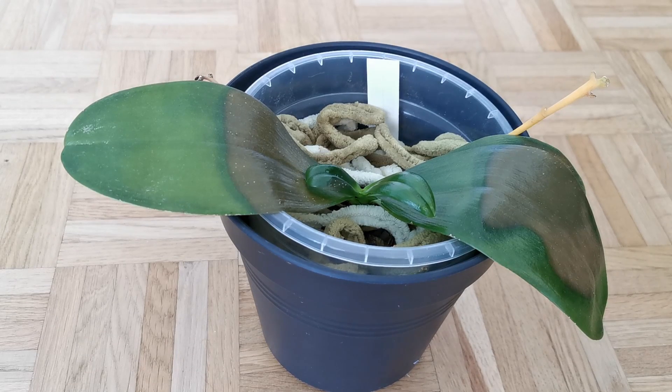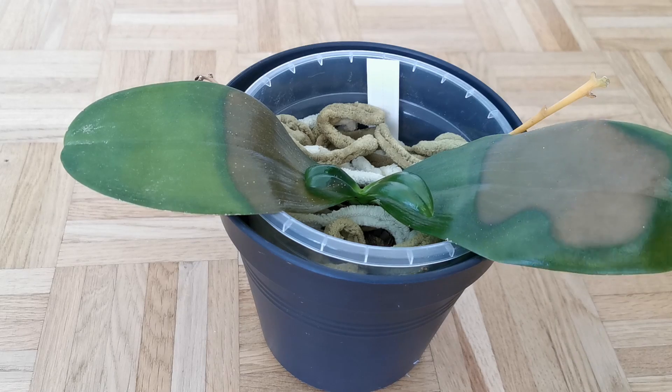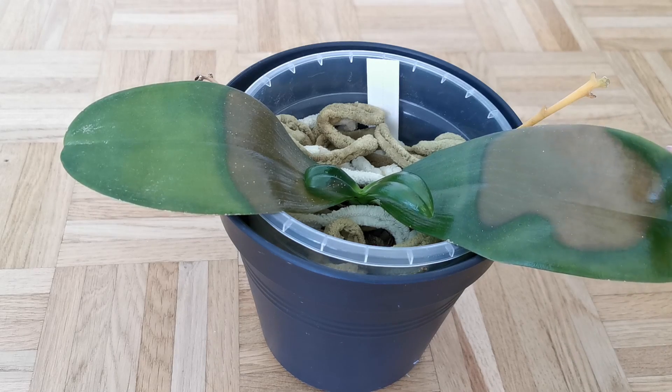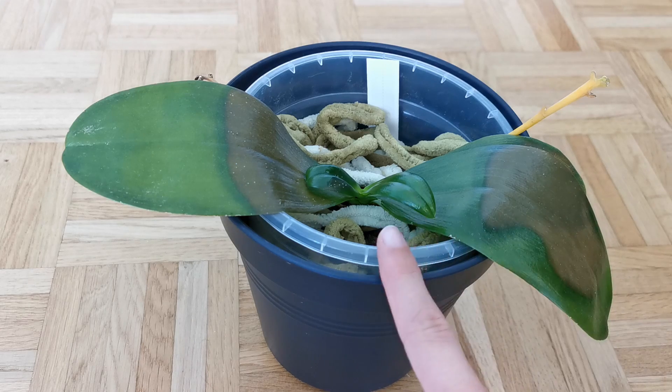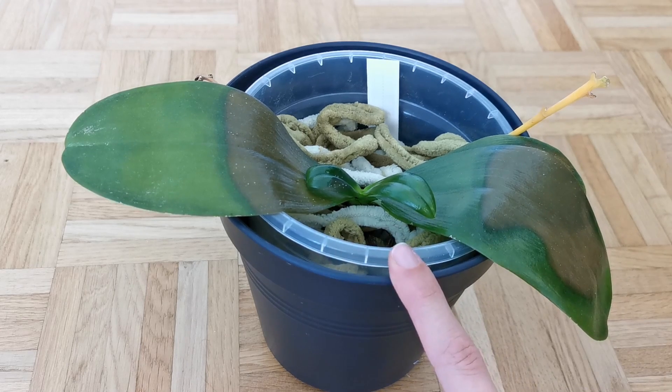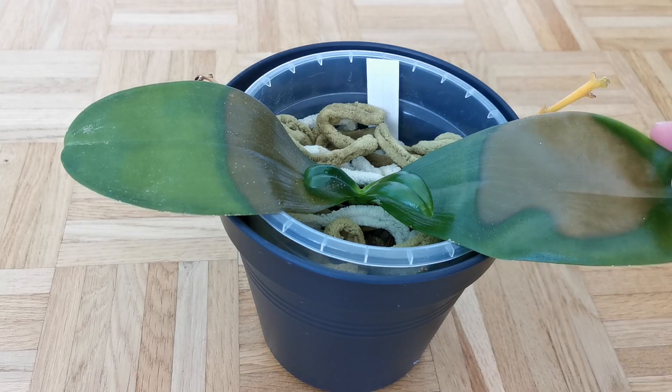One thing that I worry it might be is some sort of bacterial rot. I've read that bacterial rot can spread very quickly in Phalaenopsis, and sometimes kill a plant in two to three days, which would kind of fit with the incredibly rapid development this must have had. Because a week ago there was no sign of any of this, and suddenly you have these giant splotches when I checked today.